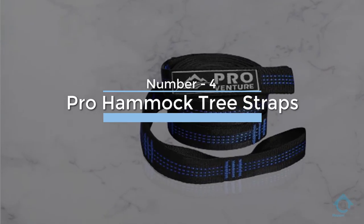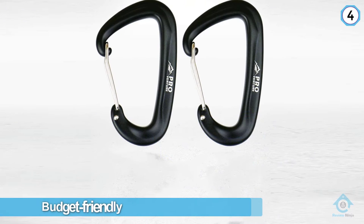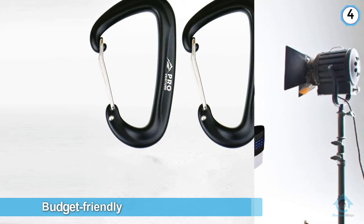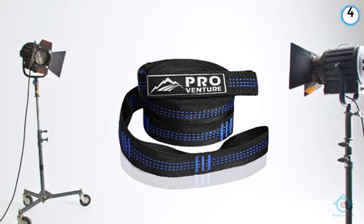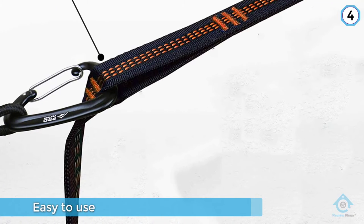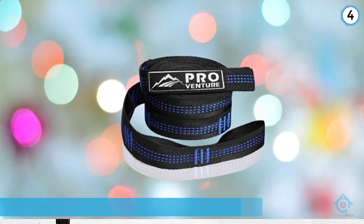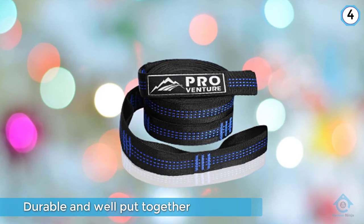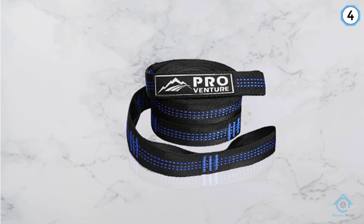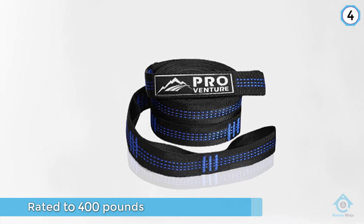Number four: Pro Hammock Tree Straps. A nice budget-friendly hammock strap, a bit on the heavy side and quite obviously not a premium product like ENO. These hammock tree straps are easy to use and the webbing seems durable and well put together. Some people are misunderstanding the load rating — the manufacturer clearly says they are rated to 400 pounds but have been tested to 1200 pounds. Leave your pet elephant at home. Easy to put up: just sling it around a tree, attach the included carabiner to your hammock, sit down, and enjoy the outdoors.